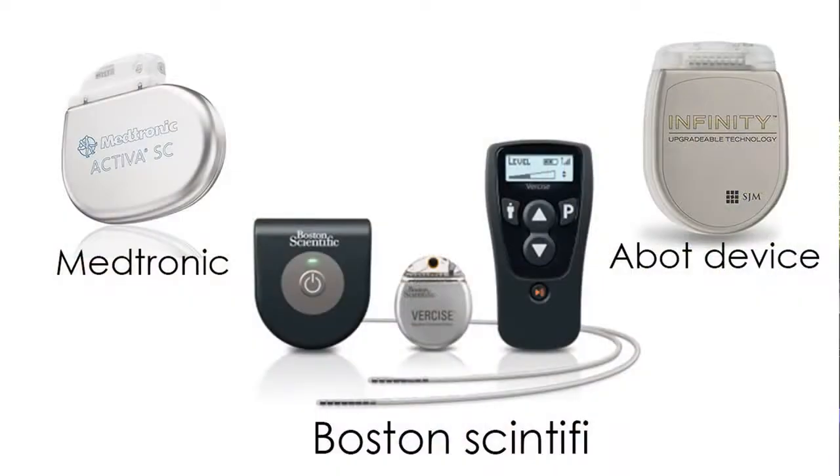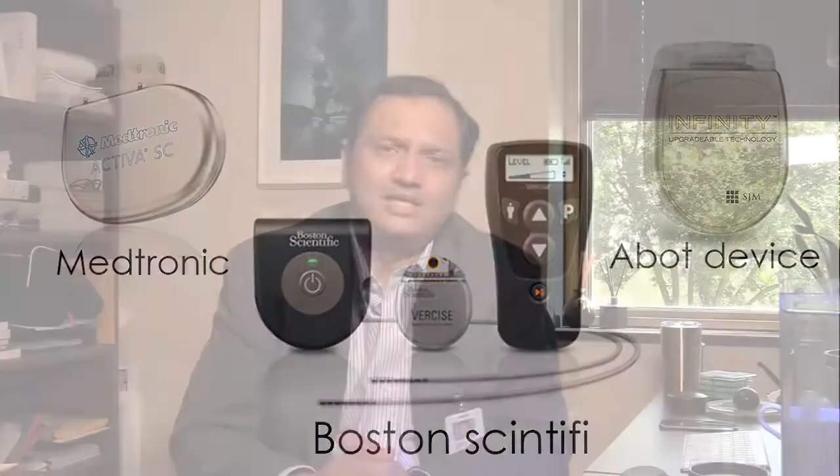All three are good, established companies with a history of offering medical devices. The first deep brain stimulation therapy device was created by Medtronic back in the 1960s and 70s, by adapting their existing pacemaker platform used for cardiac pacemakers.